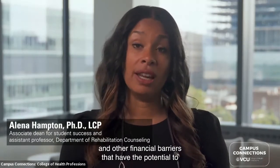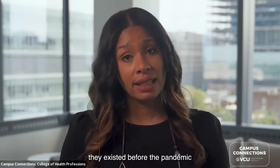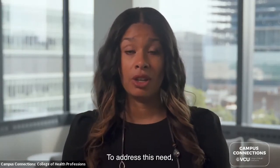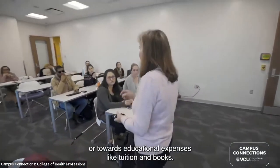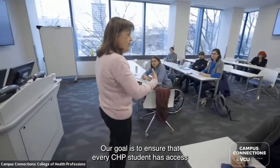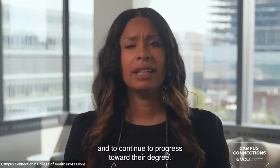We know that many of our students face unexpected financial challenges and barriers that have the potential to derail them from their studies. While COVID-19 exacerbated these challenges, they existed before the pandemic and will continue long after. To address this need, we created the student emergency fund — students can use awarded funds toward living expenses like groceries and rent, or toward educational expenses like tuition and books, to ensure every CHP student can stay in school and progress toward their degree.